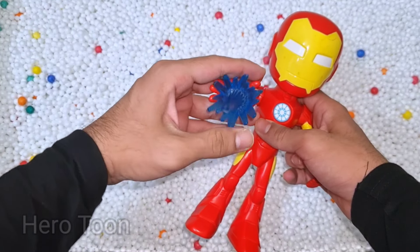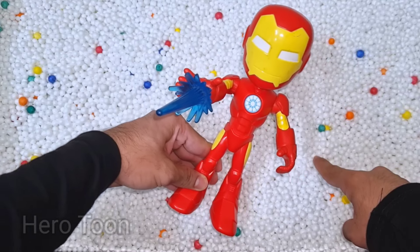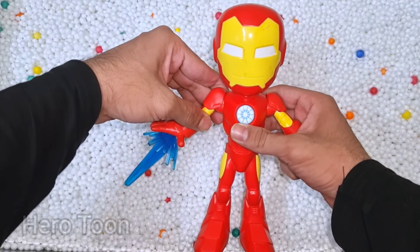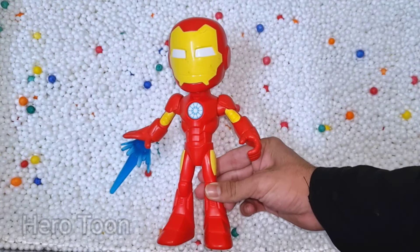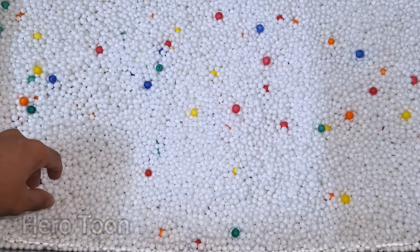Iron Man Spidey is very dangerous — blue laser beam shooting guys, very nice, so cool, heavy technological suit, very nice, flying mechanism, very cool. Let's check the next one inside you guys.